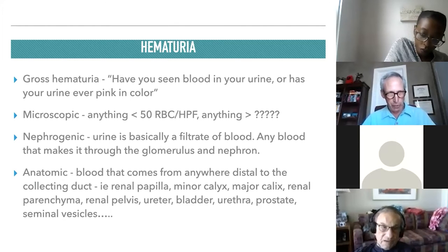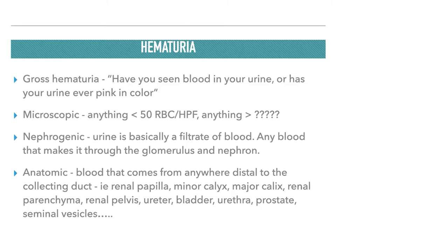There are various types of hematuria. Gross hematuria is simply when you ask the patient if they've seen blood in their urine or noticed pink discoloration. Microscopic hematuria is anything less than 50 RBCs per high-powered field — you can have as many as 50 RBCs per high-powered field and the urine will still not appear grossly bloody.